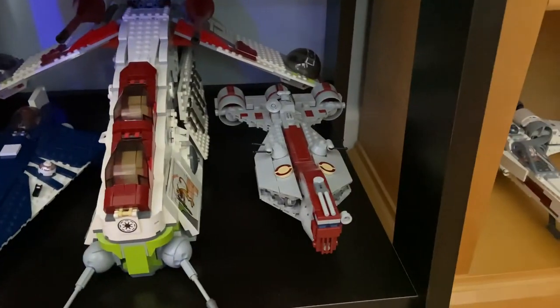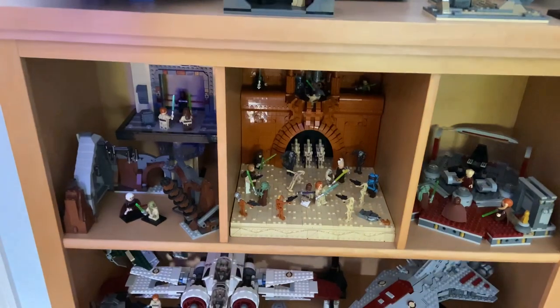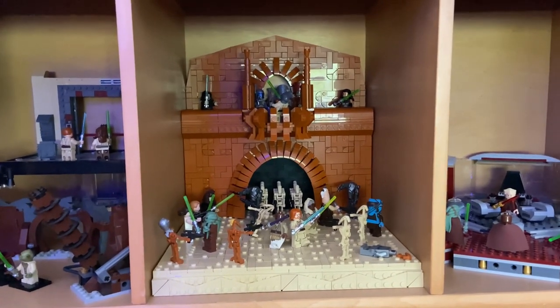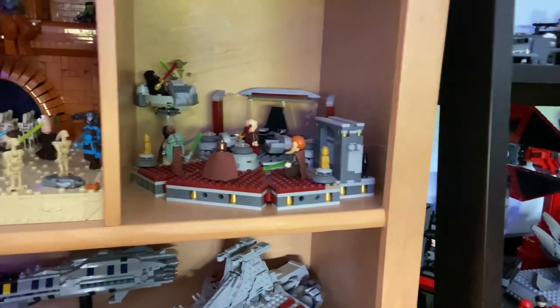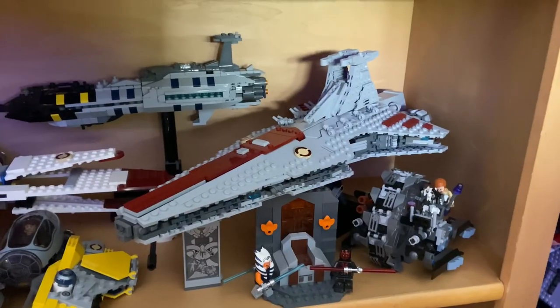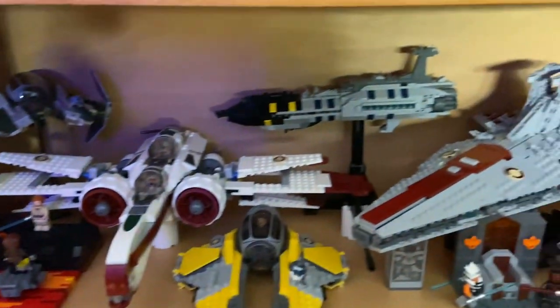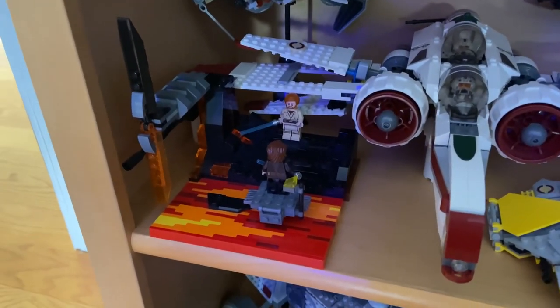Some republic vehicles here — a custom republic frigate based on Fulcrum's design, and Mr. Idler's Delta-7 for Plo Koon, very cool. This is the prequel shelf, so I'm sure many of you will be excited for this one. We have my Geonosis Arena mock — go check that video out, it's by far my best build to date — the Geonosis Duel, Palpatine's arrest, and a custom Senate pod with Yoda and Palpatine. We have a midi-scale Venator, and this is probably the coolest shelf I think I have with the Revenge of the Sith vehicles and the Invisible Hand — just works really really well together.